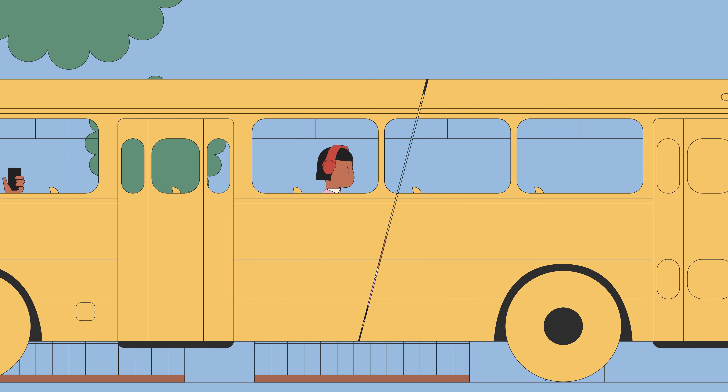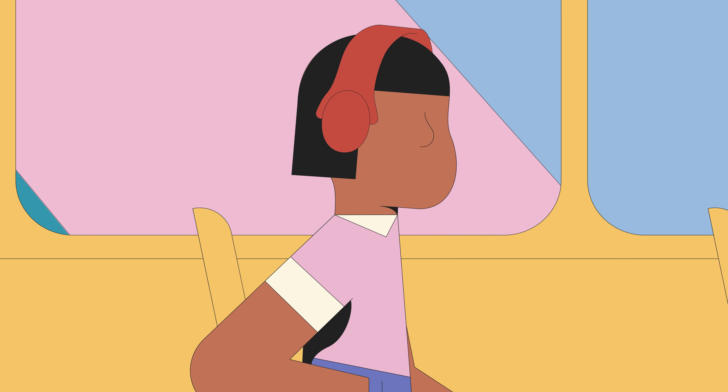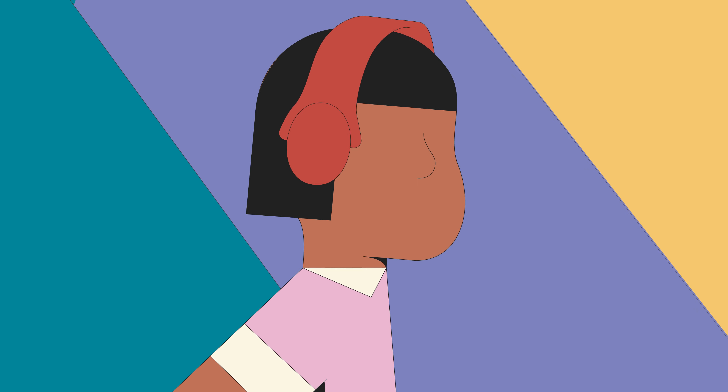Everyone's hearing is different, and nobody's hearing is perfect. At Skullcandy, we think audio should be tuned to fit the way you hear. That's why we created Personal Sound.